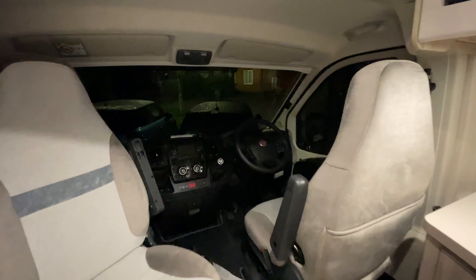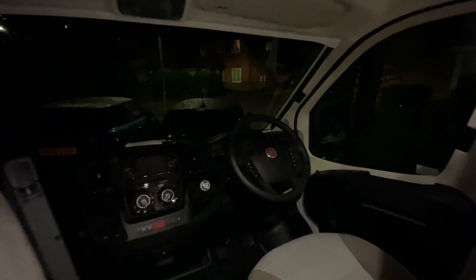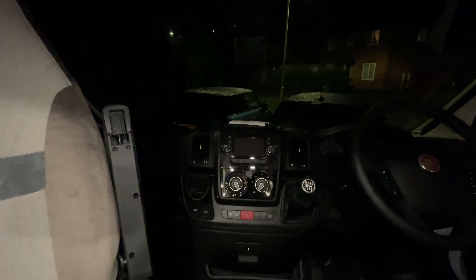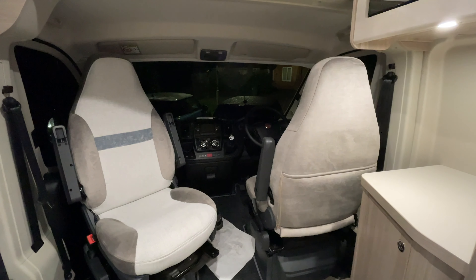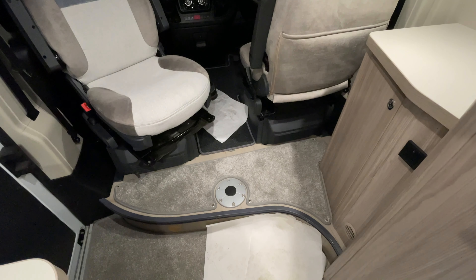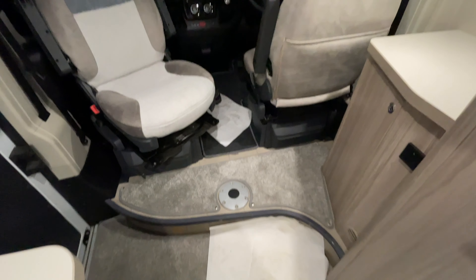Starting off with the front — sorry, it's a bit dark, it is past sunset now — it is a Fiat Ducato, 2021 model year. It's got a tiny screen with sat nav, which is nice. As you can see, it's got two seats in the front, both of them are captain's chairs and swivel round, which is quite nice, and there is a little area where you can stick a table for eating, so you just spin the seats round.